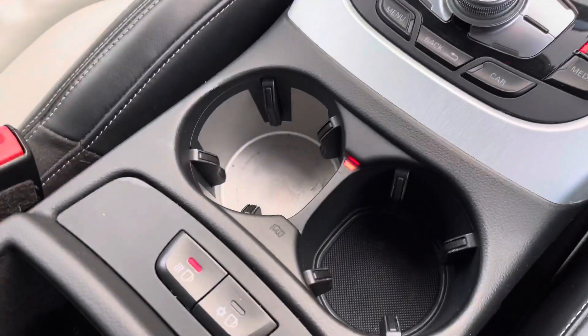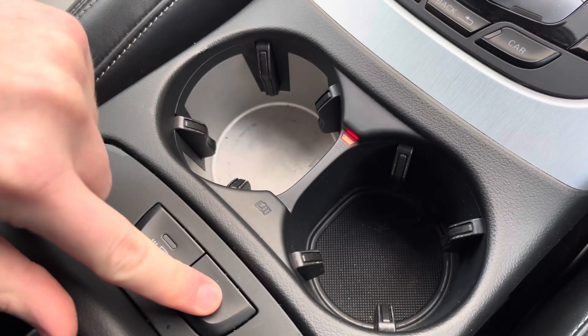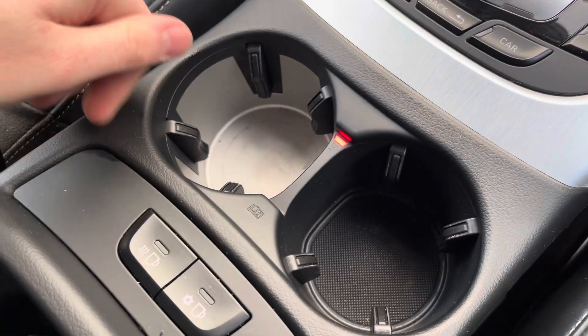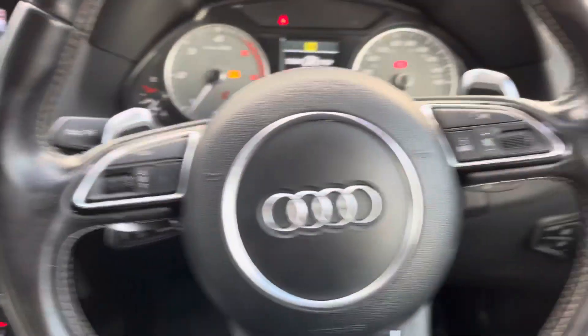Another great feature are the climate-controlled cup holders, which have a heating or cooling function so you can keep your warm or cool drinks at the right temperature. It's a very nice feature that's not very common on most cars.